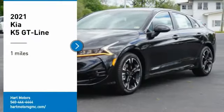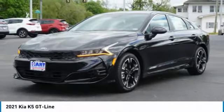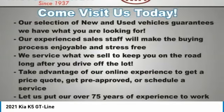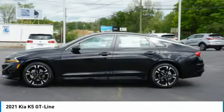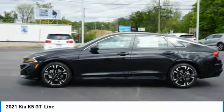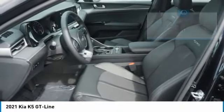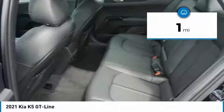We are pleased to show you the 2021 Kia K5. The Kia K5 has a stylish exterior that will be sure to turn heads, sleek interior looks, fantastic handling, and an abundance of technology will make this a fun vehicle to drive. This vehicle has less than 100 miles.